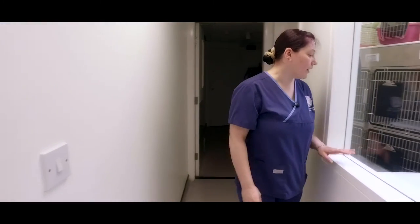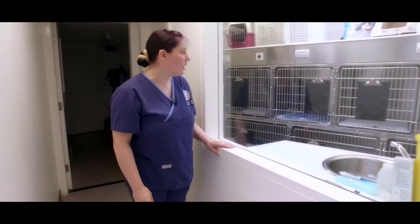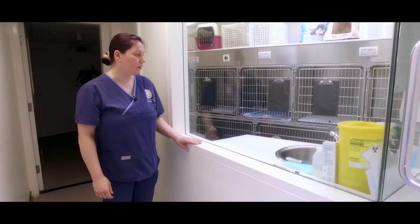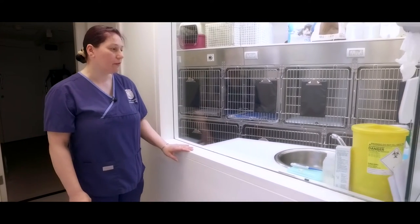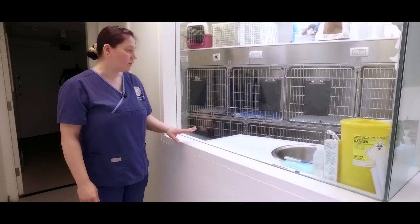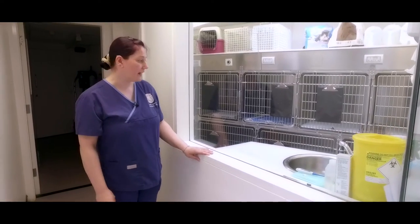This is our cattery. Again, we have underfloor heating in here and we also have an extra wall heater, because we all know that cats like to be extra toasty warm. We also have piped oxygen throughout the whole building, so we can supply oxygen to anybody that needs it, wherever they are.